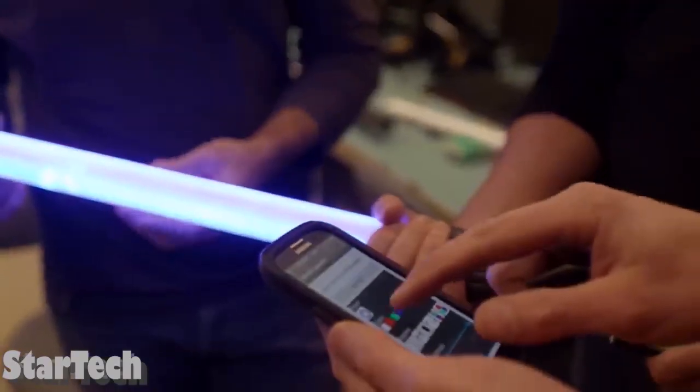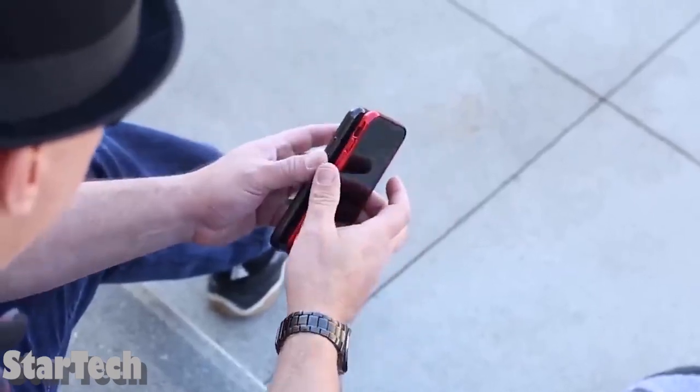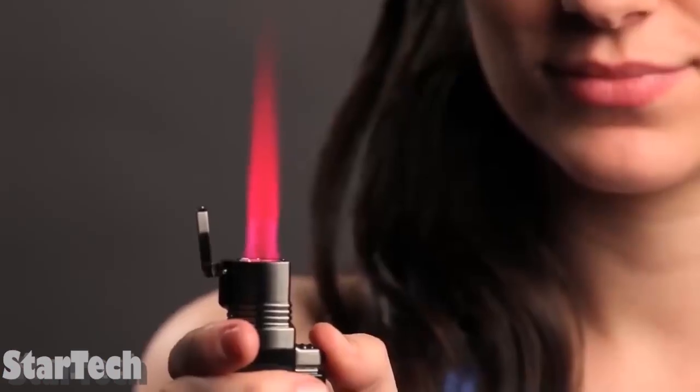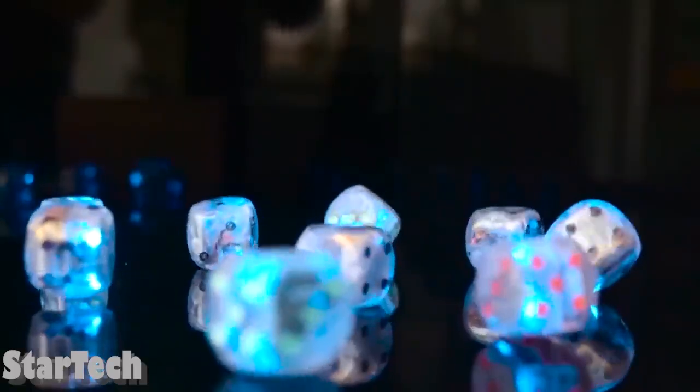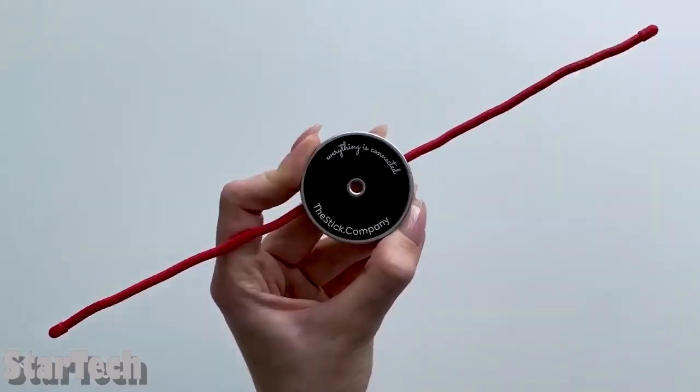Hey guys, fantastic technology doesn't have to be expensive. Here are some amazing gadgets that are surprisingly economical — the funniest dice you could imagine, the most lethal rings, and we'll demonstrate the quickest new way to verify your charging speeds. Let's go.